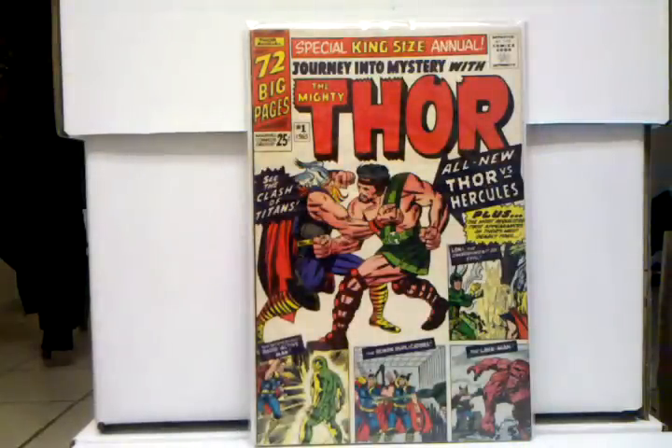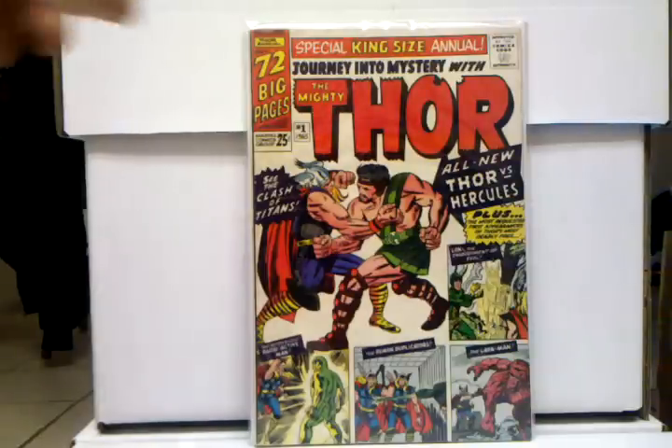And my last honorable mention — I had to throw this in — Journey into Mystery Annual number one, first appearance of Hercules. Just because it's a Silver Age first appearance of a hero — Silver Age first appearances of heroes are typically always worth more than villains. I feel this book is also pricey, but it's still kind of undervalued, just because Hercules is a pretty big hero and he's an Avenger. I just have a feeling this book has potential to be worth a lot more than what it is — definitely worth a pick up, and it's a great book to have.